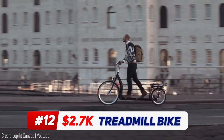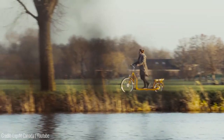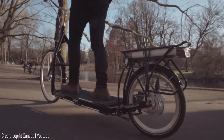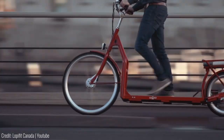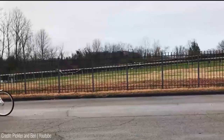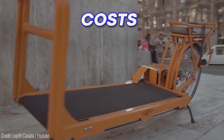This is what happens when people tell you that going on walks is good for your health but you're a speed freak. The treadmill bike is, well, a treadmill put on a bike. The electricity you generate by walking on the treadmill is put into the tyres and off you go. It is a one-time $2,700 investment with no electricity or fuel costs.